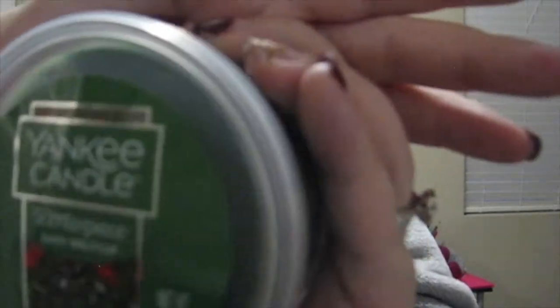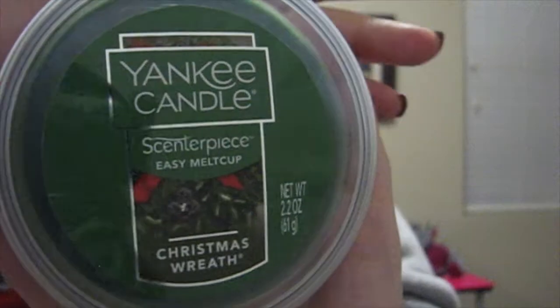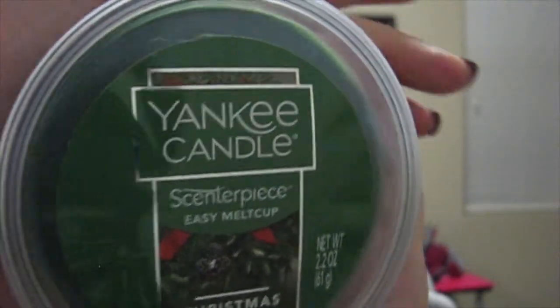Next up I have my Yankee Candle Centerpiece Wax Melts — I have three of them this year. The first one is the Christmas Wreath scent. It smells just like Christmas — like a pine tree, a Christmas wreath. There's really no other way to describe it besides that.